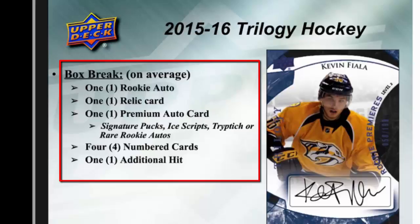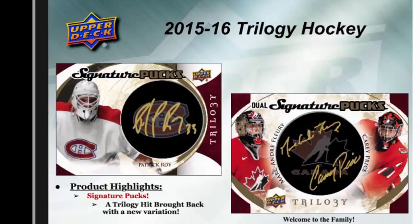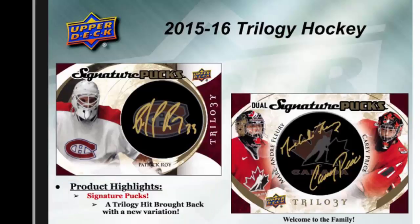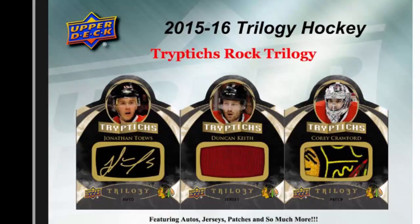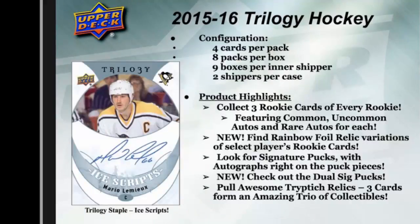You also get four numbered cards and one additional hit. Here's a shot of Kevin Fiala with an uncommon auto rookie blue parallel. There are also shots of the signature pucks — brought back with a new dual signature puck variation. The triptych examples feature autographs, jerseys, patches, and more. Regular card variations include numbered jerseys, single season stats, debut year relics, numbered two-player debut year cards, and more.